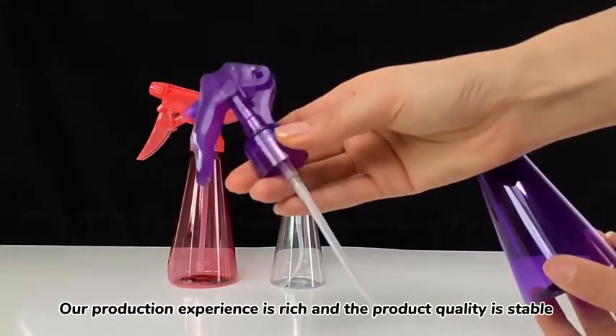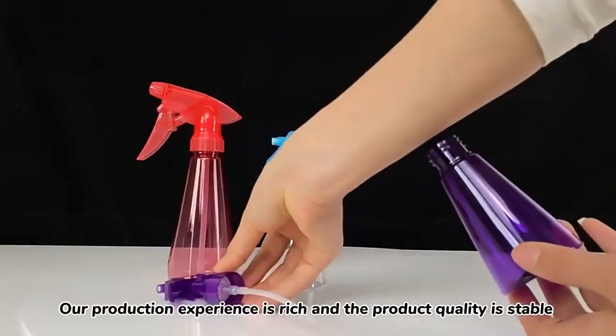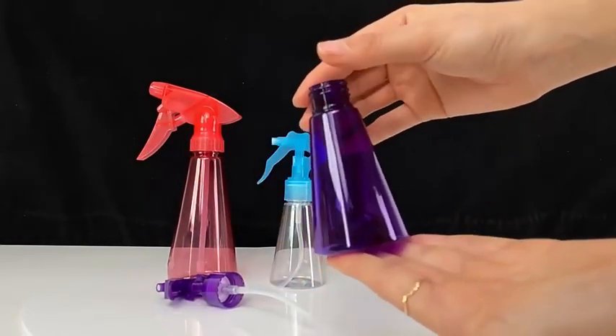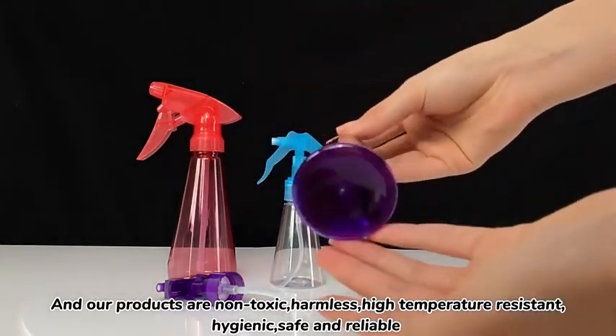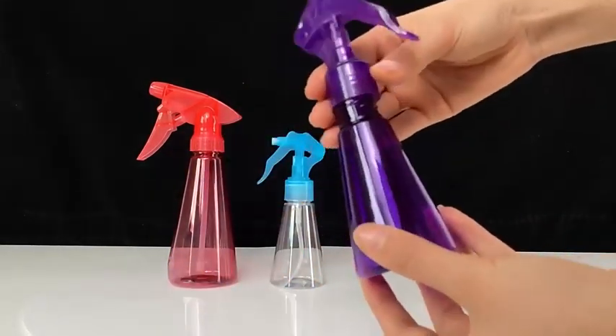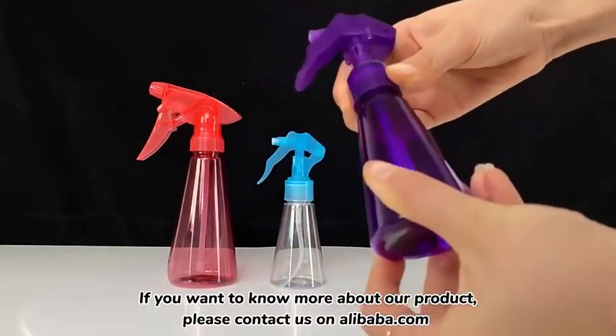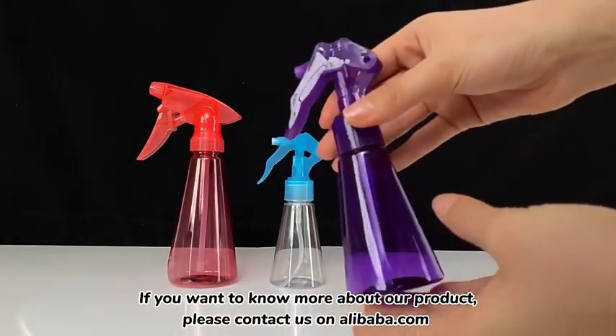Our production experience is rich and the product quality is stable. Our products are non-toxic, harmless, high temperature resistant, hygienic, safe and reliable. If you want to know more about our product, please contact us on alibaba.com.